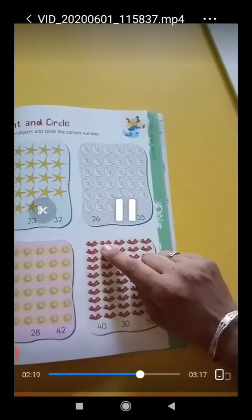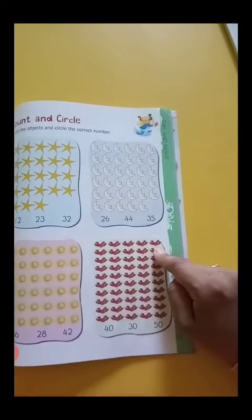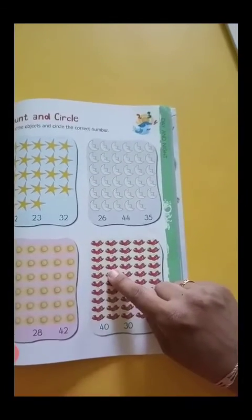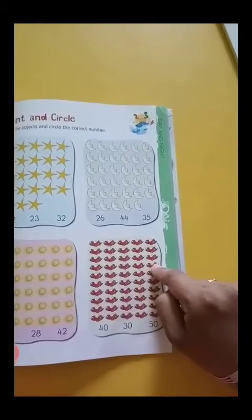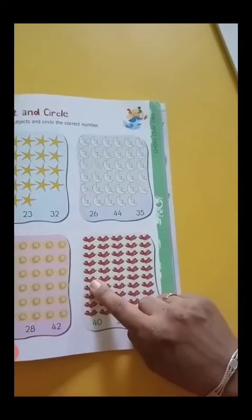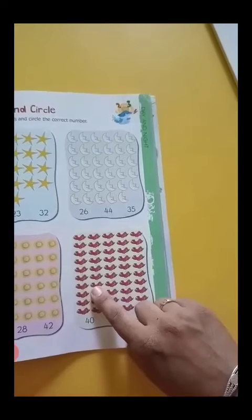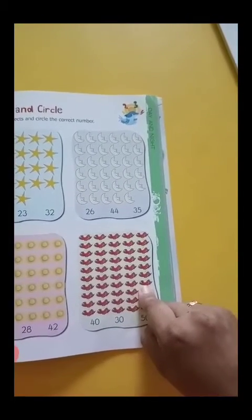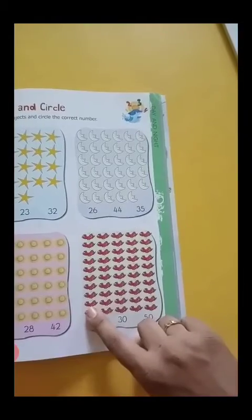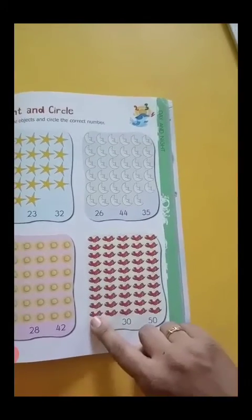Now count the birds: 1, 2, 3, 4, 5, 6, 7, 8, 9, 10, 11, 12, 13, 14, 15, 16, 17, 18, 19, 20, 21, 22, 23, 24, 25, 26, 27, 28, 29, 30, 31, 32, 33, 34, 35, 36, 37, 38, 39, 40, 41, 42, 43, 44, 45.